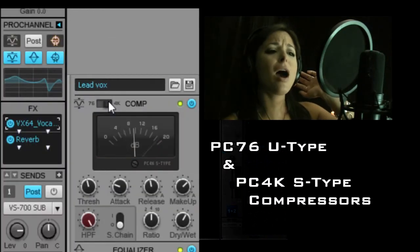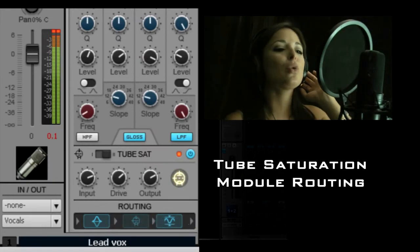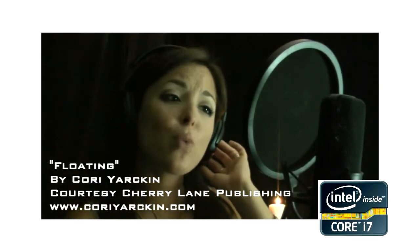The new Choreoarkin album features the single Floating, which was written, recorded, and produced entirely in Sonar. This level of production is possible in a home studio with a laptop, due to Intel Core processors.